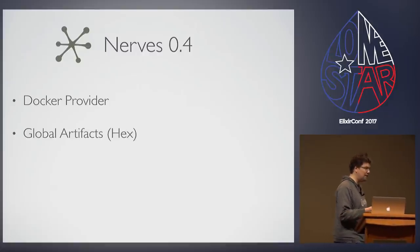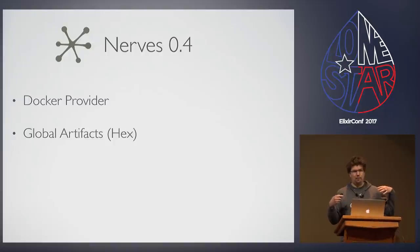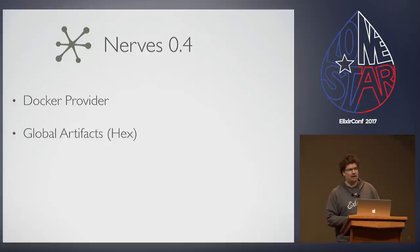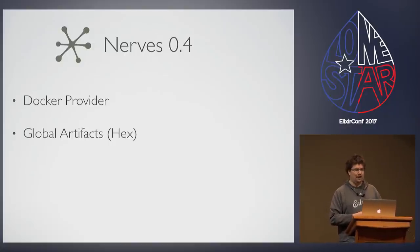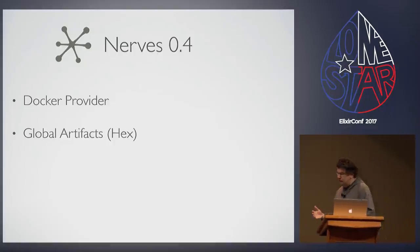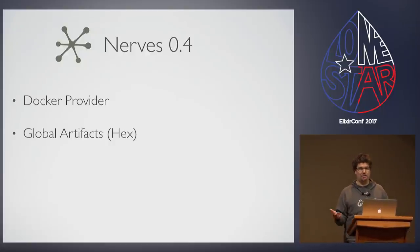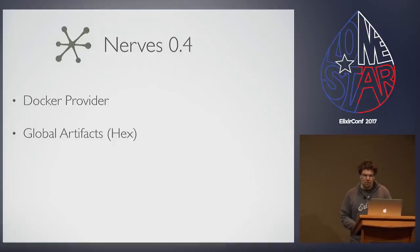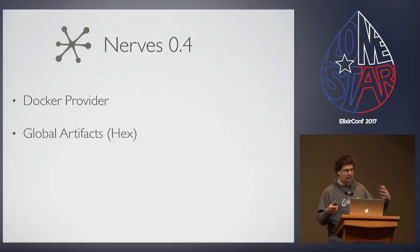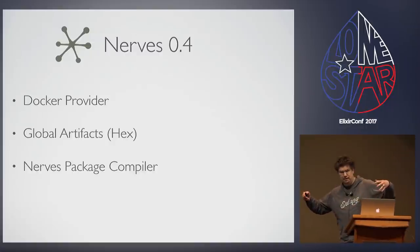In addition to that, we have released global artifacts for Hex packages. When running NERVS projects, for every single project you had to download a system and a toolchain. The system could weigh upwards of 100 to 120 megabytes, and the toolchain 80 to 150. And that was not only per project — that was per environment. Run in dev, test, and prod, and now you're up to half a gigabyte worth of stuff to produce a system that runs on a tiny little SD card.